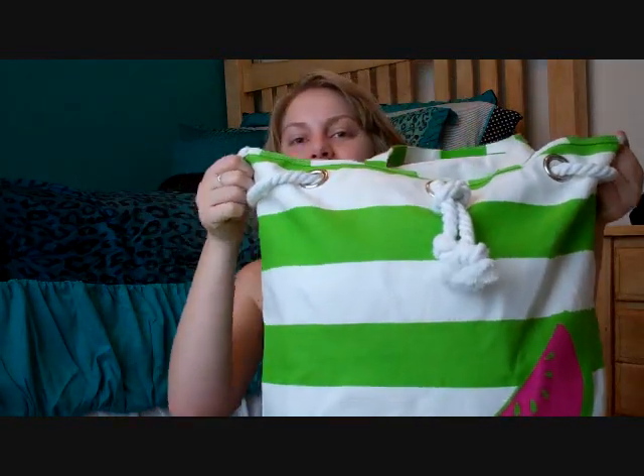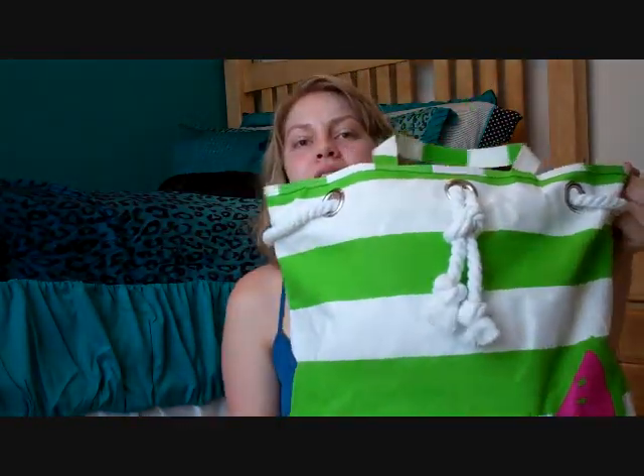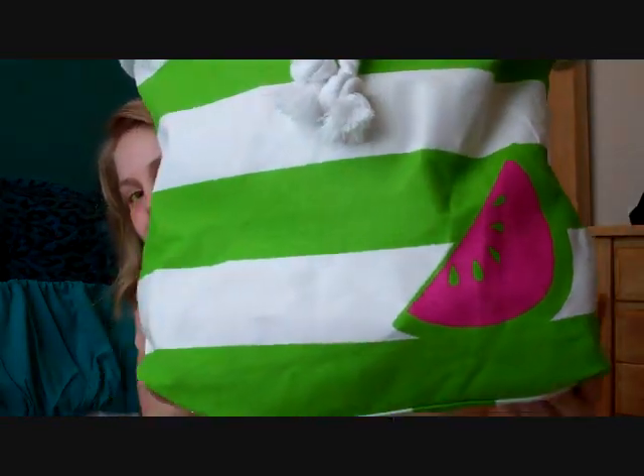But then I went to Barnes & Noble and I saw this bag and I knew I had to have it. So this is the beach bag. It has this cute little tie on the front that you can cinch in the sides, it has the two handles, and then a cute little pink watermelon.